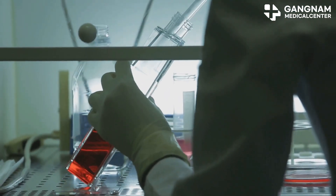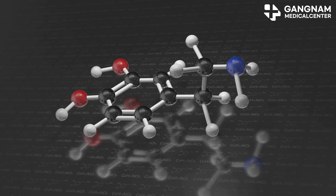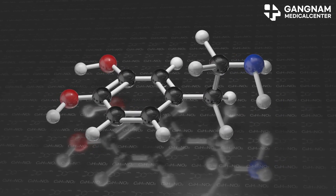Have you ever wondered how we can make stem cell therapy even more effective? Let's dive into the power of nitric oxide, or NO, and its incredible effects on stem cell treatments.